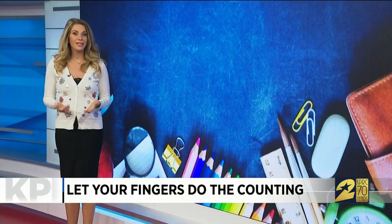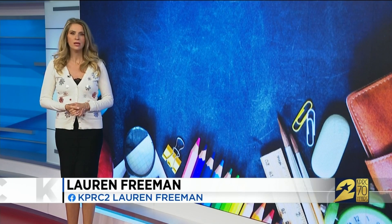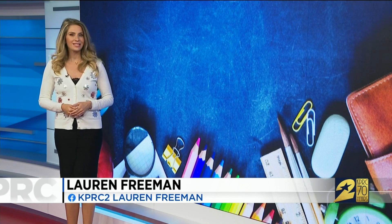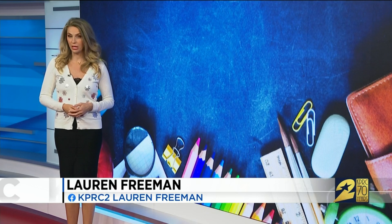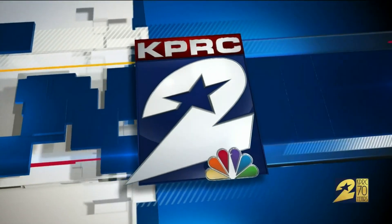The scientists also learned that the finger representation portion of the brain did not activate strongly when the kids were doing multiplication, suggesting that's a skill that relies more on a child's memory. Lauren Freeman, KPRC Channel 2 News. Your own personal abacus right there on your hands.